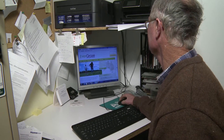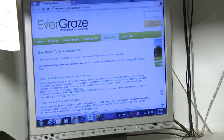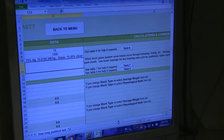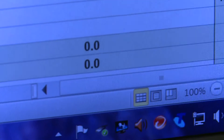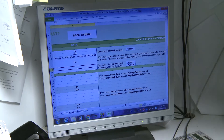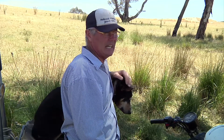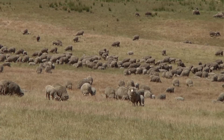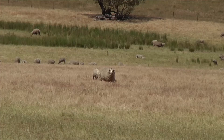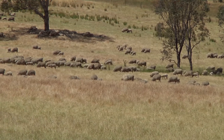I go onto the MLA rotational grazing tool, put in my figures, and it tells me how long I can graze a certain number of stock in each of the paddocks, because I've already estimated how much feed I've got there. At the moment we're running about 1,100 ewes with 80 percent lambs on them.